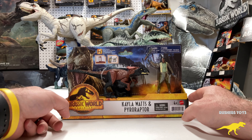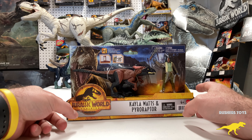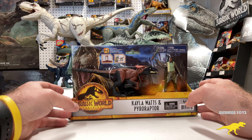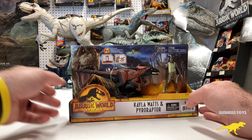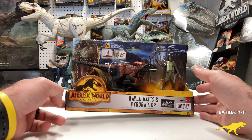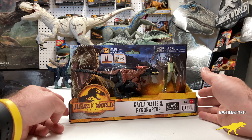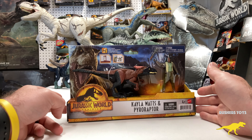One thing I wanted to point out is these two-packs come in a box of three. I thought it was really cool that Mattel is doing individual shipping boxes for the figures — so instead of a mixed case pack, there are actually three Pyro Raptors and three Kayla Watts all in the shipper box. Just like the Alan Grant and Dimetrodon, these are the wave two action figure packs from Jurassic World Dominion.